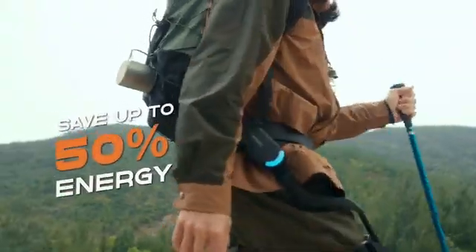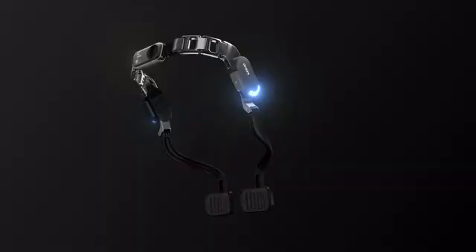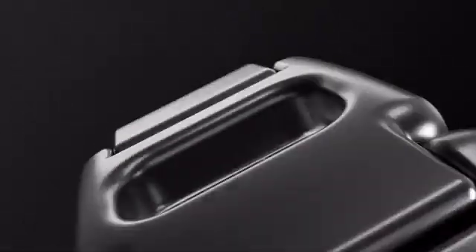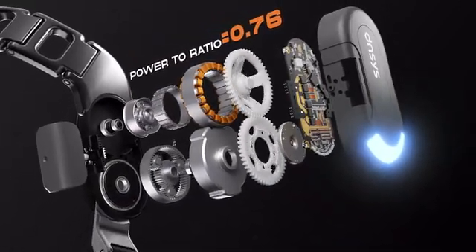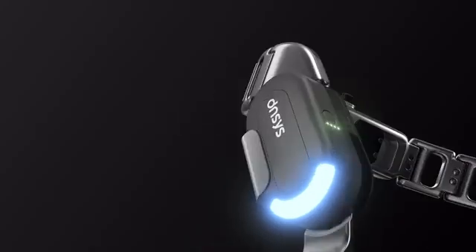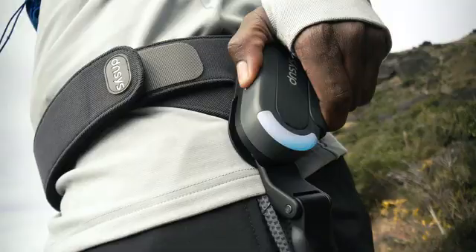...to 50% of your energy, equivalent to reducing a load of 38 kilograms. The patented high-density motor gives Dances less weight and more power. It's like having many racing engines in your legs. Not only that, Dances also offers a one-click boost mode.